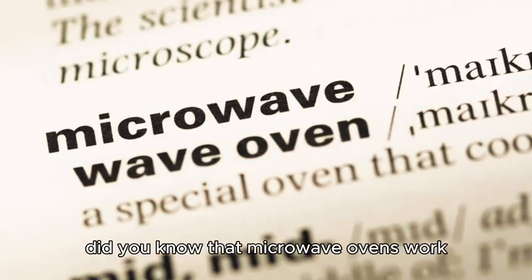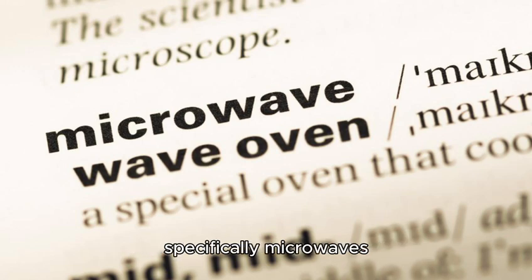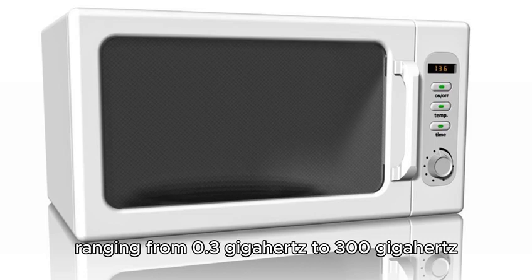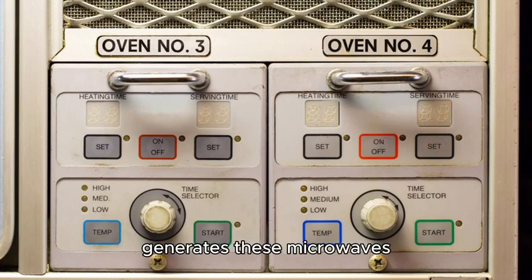Did you know that microwave ovens work by emitting electromagnetic radiation, specifically microwaves? These microwaves have a frequency ranging from 0.3 GHz to 300 GHz. When you turn on your microwave oven, an electronic device called a magnetron generates these microwaves.